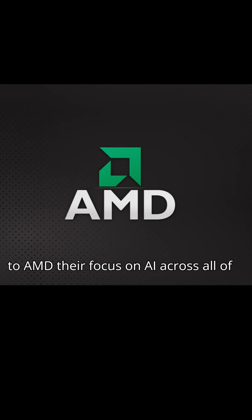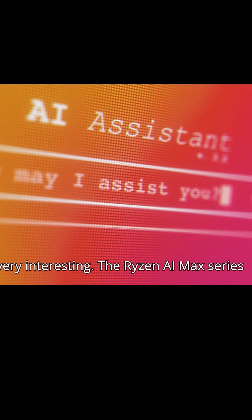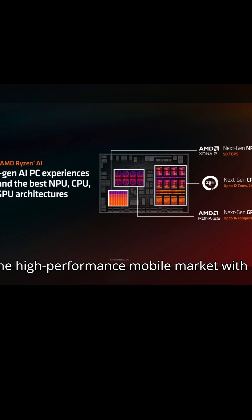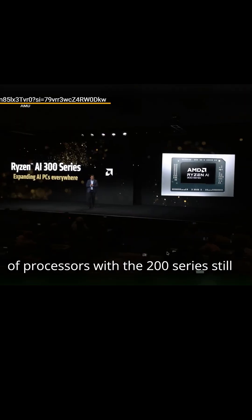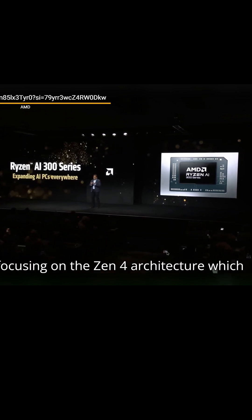Moving on to AMD — their focus on AI across all of their new Ryzen series of processors is very interesting. The Ryzen AI Max series processors seem to be directly targeting the high-performance mobile market with the new Zen 5 architecture. It's great that they are releasing different tiers of processors, with the 200 series still focusing on the Zen 4 architecture, which will likely...